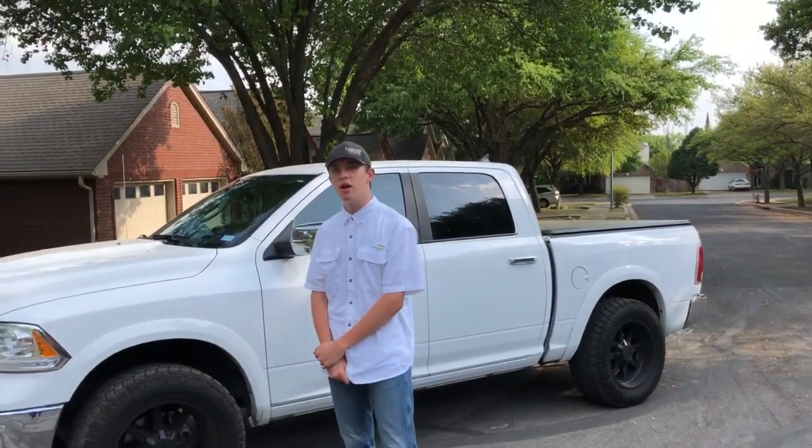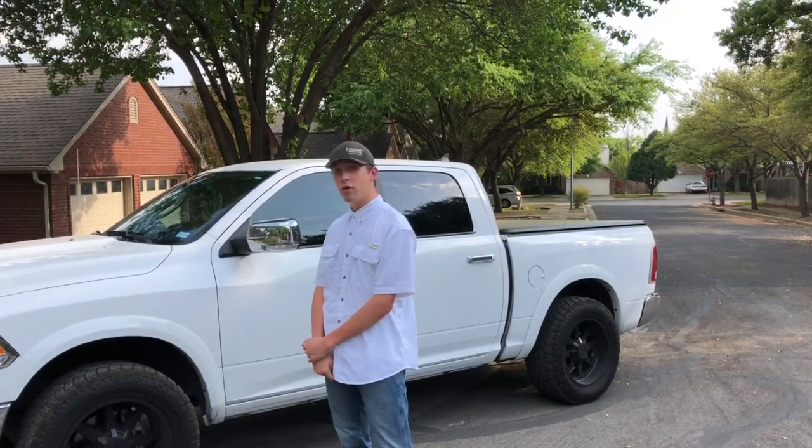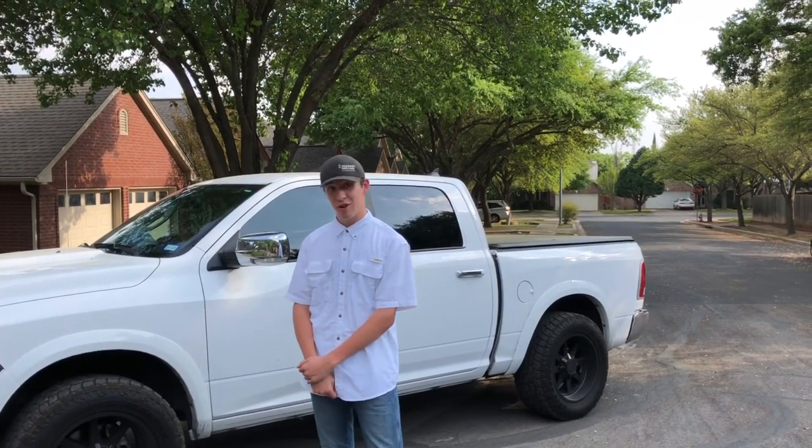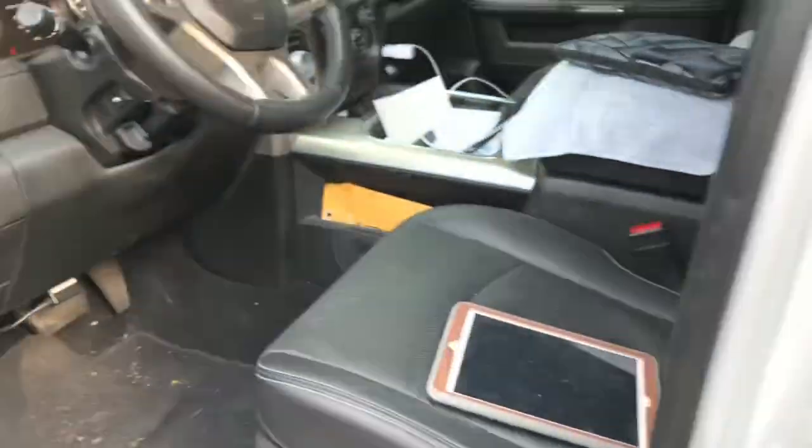Today we're reviewing a 2017 Ram 1500 SuperCrew cab, 4x4 EcoDiesel with a three-liter turbo coming out of the Alfa Romeo. Made in America.